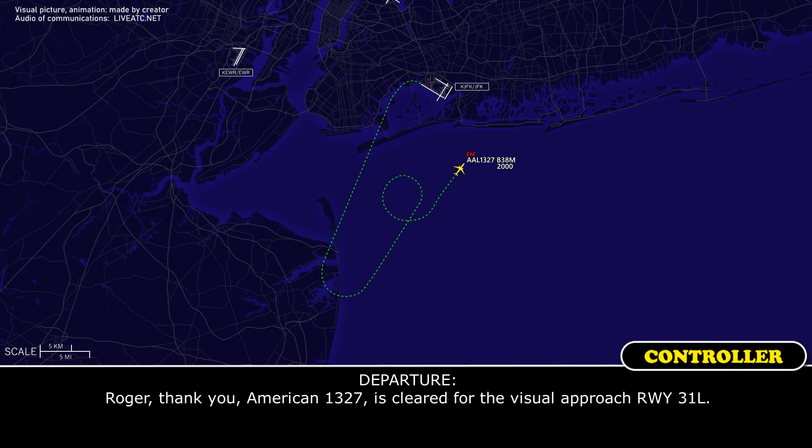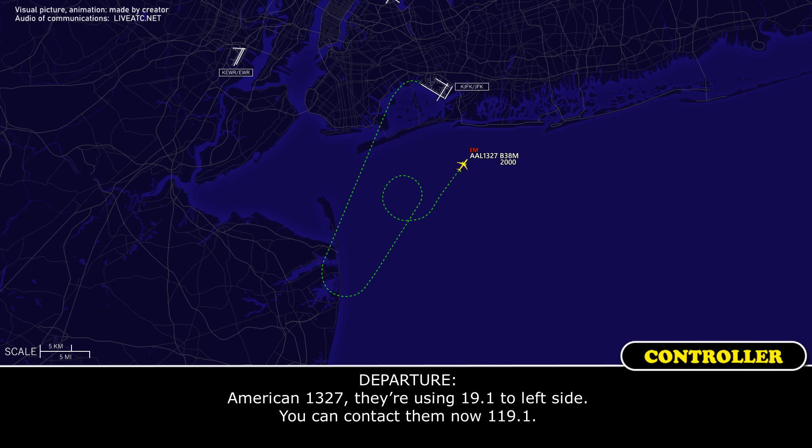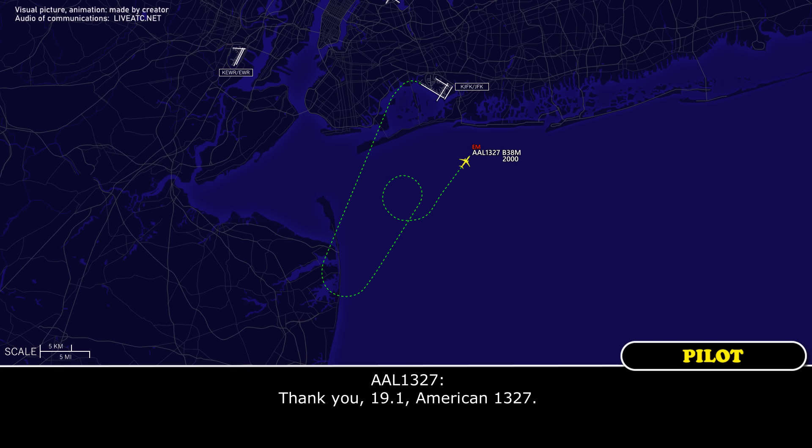American 1327, field in sight. All right, thank you. American 1327 is cleared for the visual approach Runway 31 Left. Cleared for the visual 31 Left, American 1327. And American 1327, they're using 119.1 on the left side. You can contact them now, 119.1. Thank you, 119.1, American 1327.